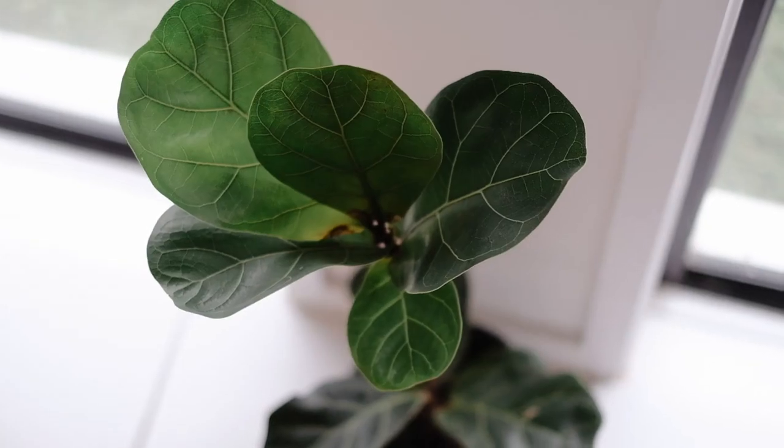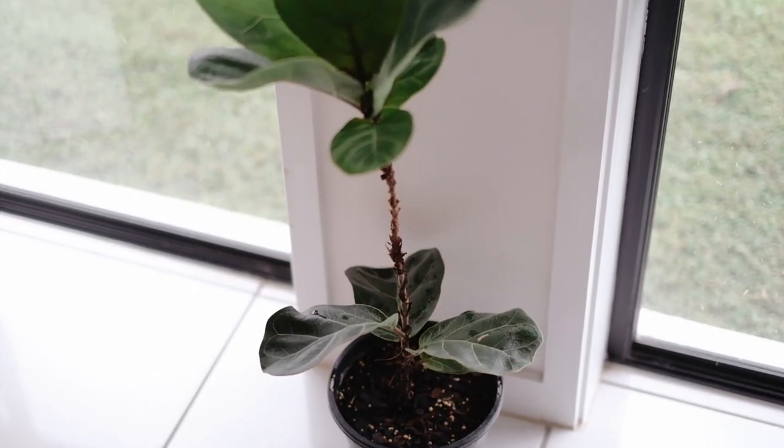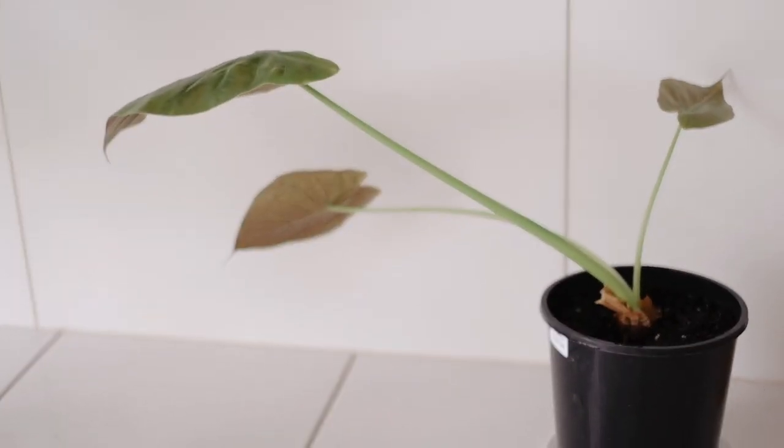I also have a fiddle leaf fig that has caused me a little trouble. I got it when it was smaller, and about six months to a year ago, all the leaves just fell off — there were one or two leaves left. I kept watering it and new leaves started to grow, which are the ones on top. But recently it has stopped putting out leaves, so I need to research why that's happening.